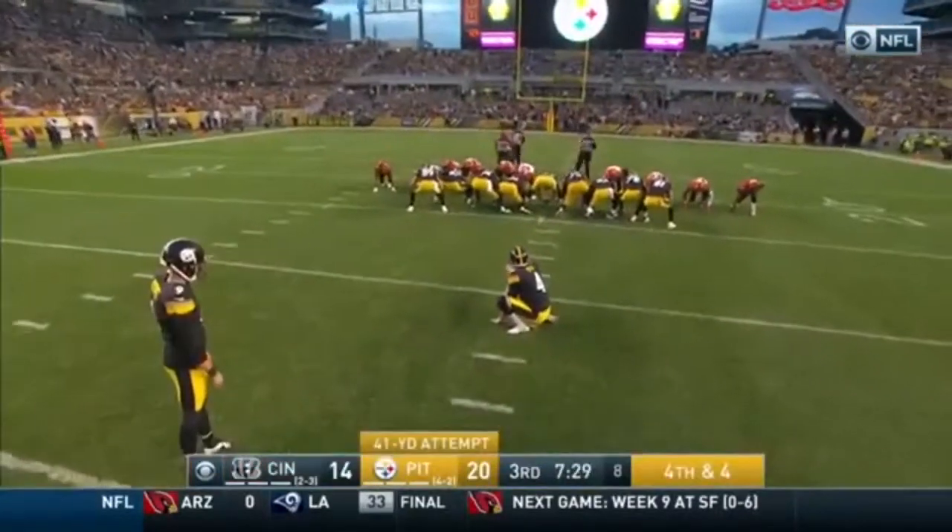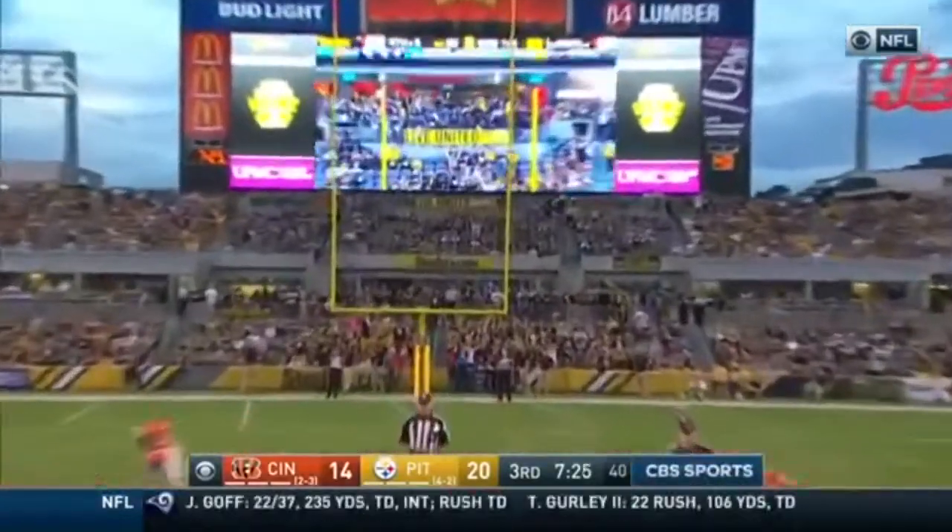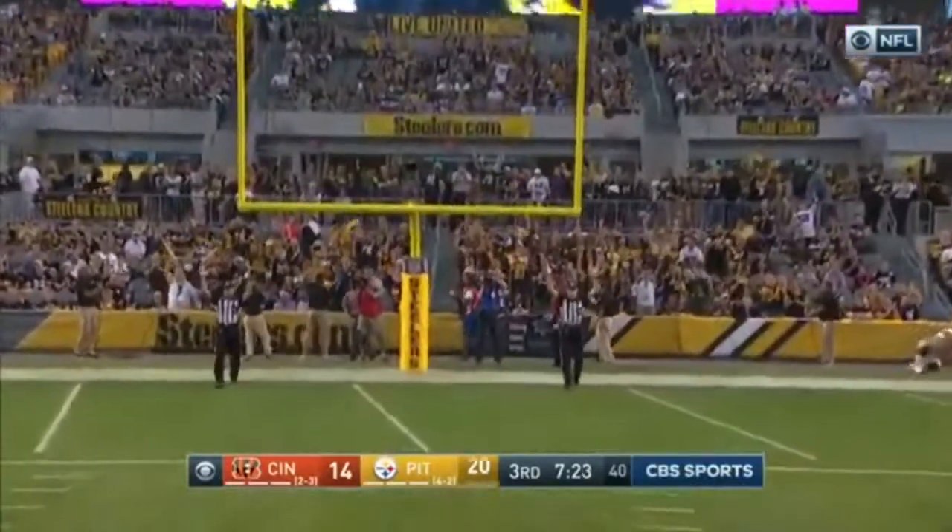What a call. Off the right hash mark. And Boswell's kick is good again.